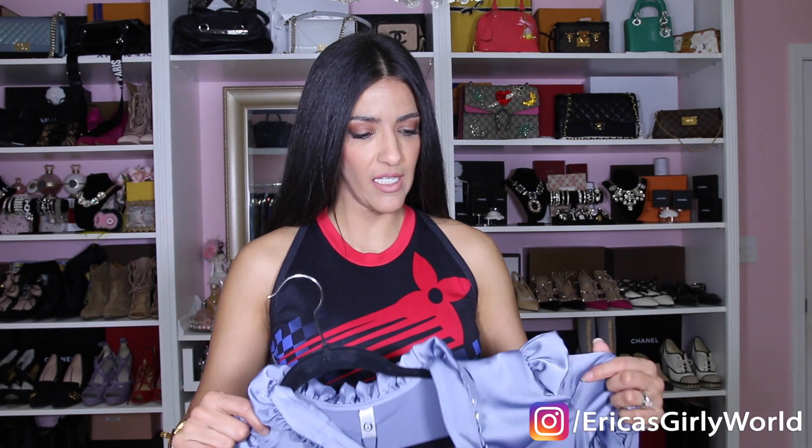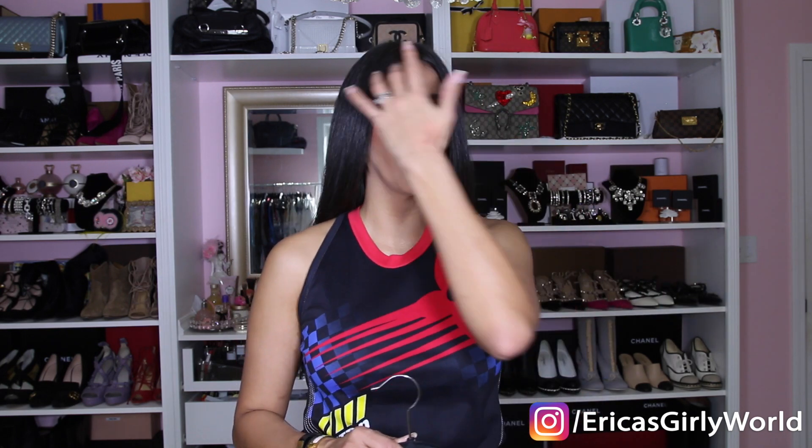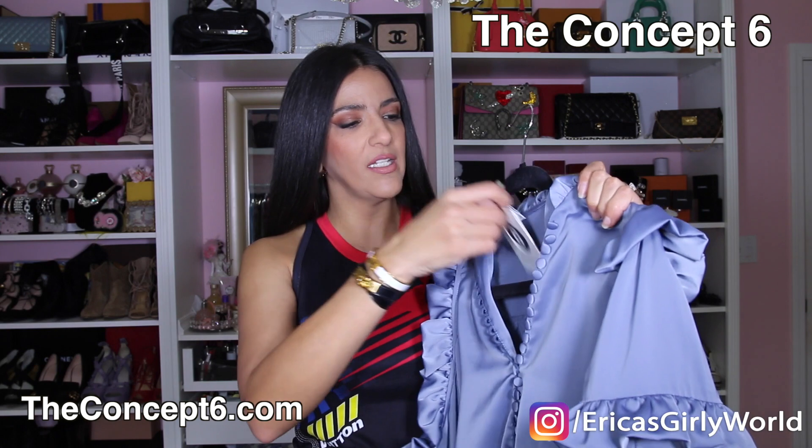Next on my haul is actually something I received for free from a company called The Concept Six. I've had my channel for about a year and three or four months, and I have never worked with any companies because I'm super picky. I get emails daily from companies wanting to collaborate, but I would not talk about things on my channel that I wouldn't use in real life. It has to be something I truly love and would pay for myself — quality is a big deal for me.